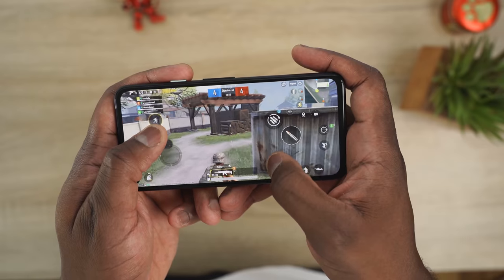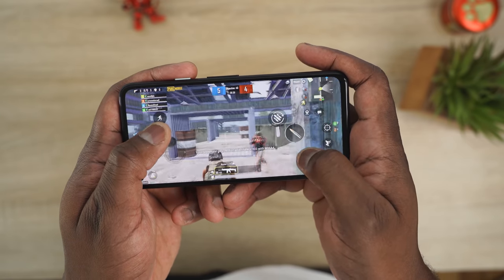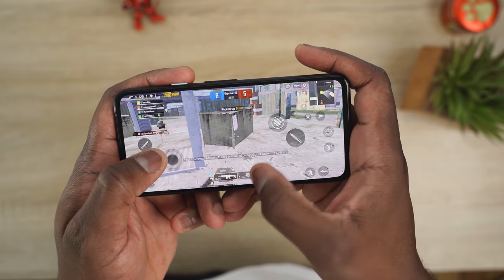Performance-wise for gaming, you're going to get okay performance to play the games you want — whether it's Call of Duty, PUBG, or Fortnite. Just don't expect the highest level of graphics, but you can definitely stream games on this, whether it's Stadia or Xbox Game Pass. I think that really sets the tone for what this device is.